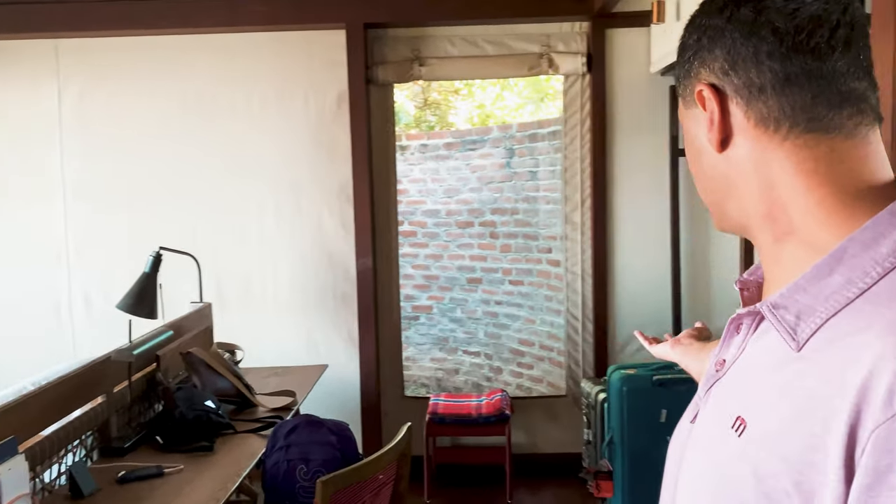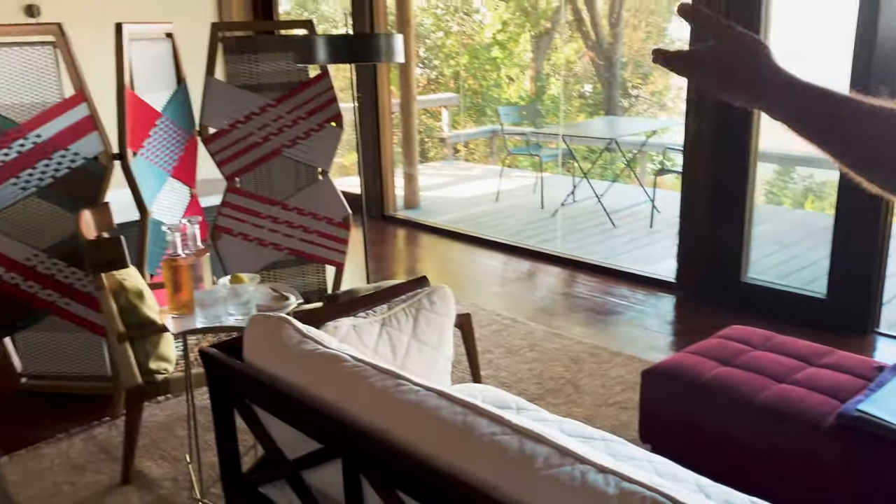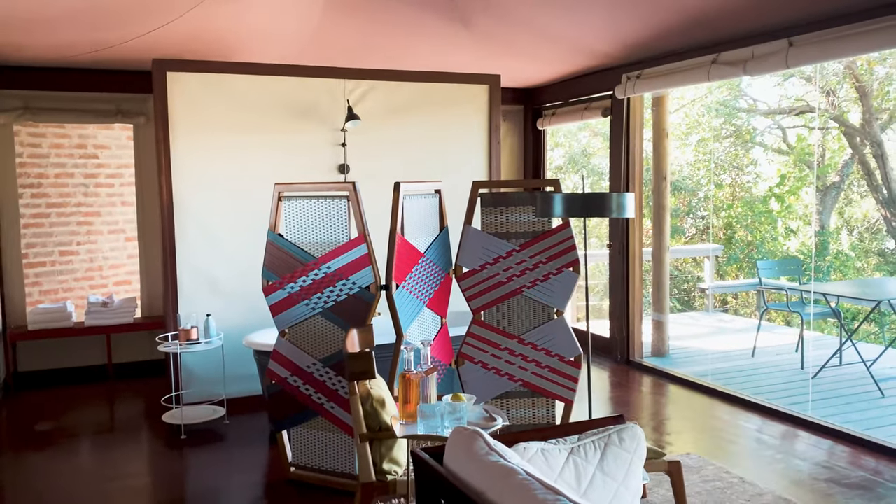We've got the bed area and a little bit of a workspace, a couch and living space. Not bad for a tent, huh?